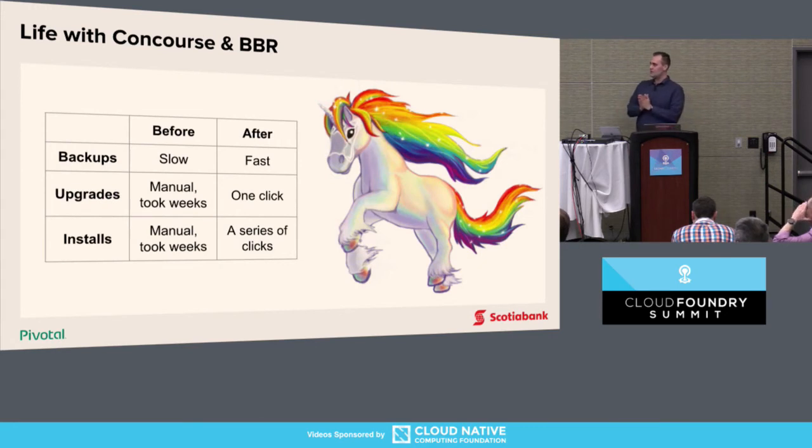How was life with Concourse and BBR for us? We found it to be good. Automation helped us eliminate toil, allowing our engineers to spend their time on real engineering challenges rather than digging into routine procedures. This is how our engineers look and feel after implementing automation.